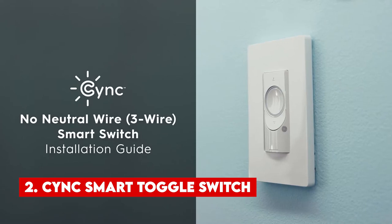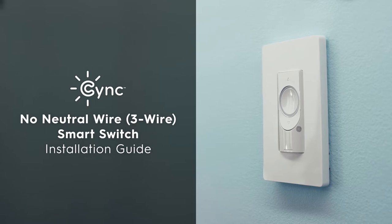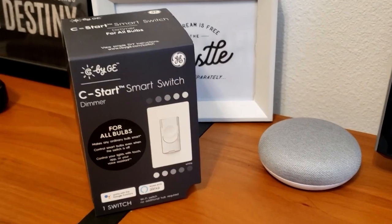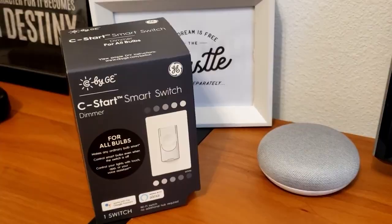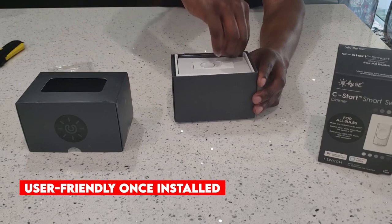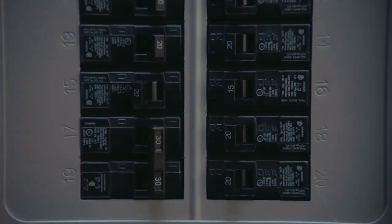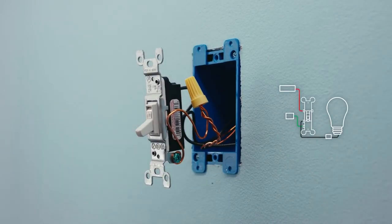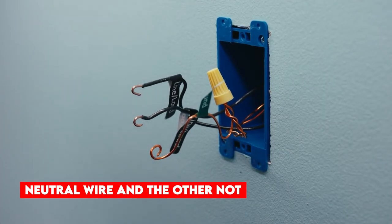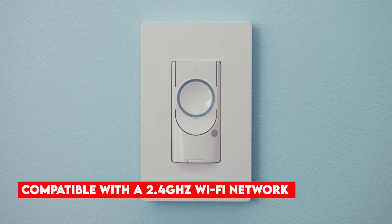Number 2: CYNC Smart Toggle Switch. The market is filled with various smart switches, but the CYNC Smart Toggle Switch stands out as a unique and intriguing choice. If you have traditional bulbs in your home and are pondering how to make them smart, this is the answer. Not only is it cost-effective, but it's also incredibly user-friendly once installed. The installation process is designed for do-it-yourself enthusiasts and can be completed on your own or with minimal assistance from a professional. There are two versions available — one requiring a neutral wire and the other not — but both models require a ground wire and are compatible with a 2.4GHz Wi-Fi network.